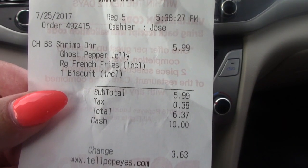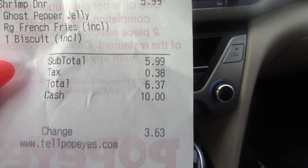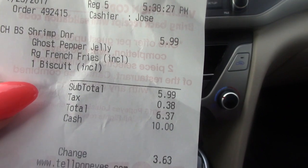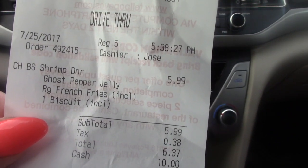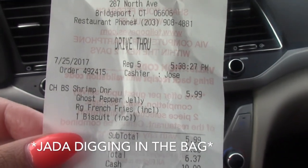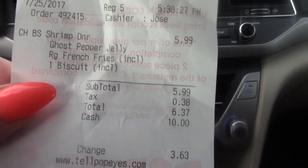Okay, so we got the new butterfly shrimp cheddar biscuit — whatever it's called. I asked the man and I knew nothing about it because I don't mess with fast food that much anymore. It's $5.99 with the side. What they do is make this fried shrimp — which they have as a regular menu item — and bread it in the cheddar biscuits.